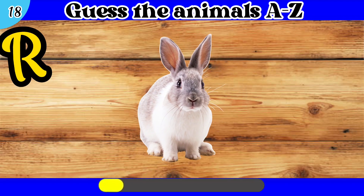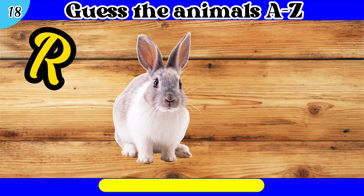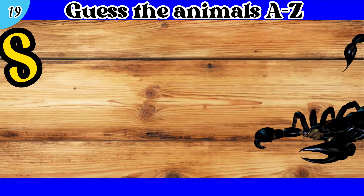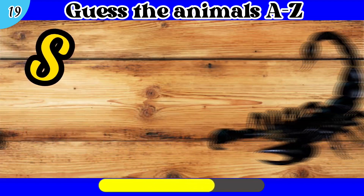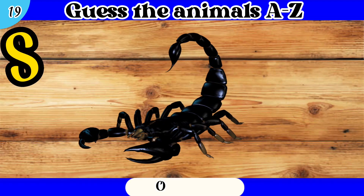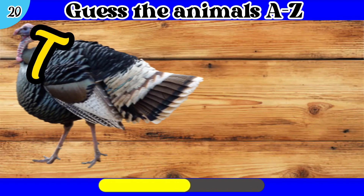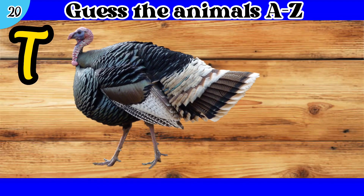18. R. Rabbit. 19. S. Scorpion. 20. T. Turkey.